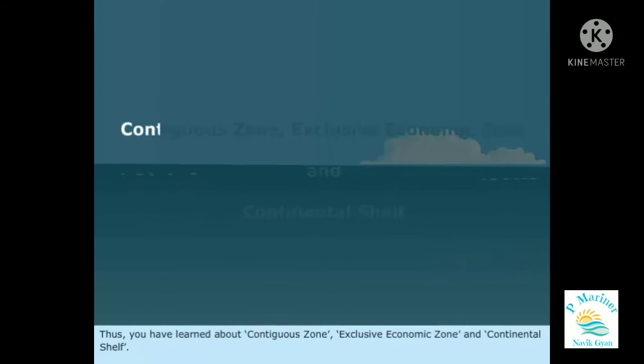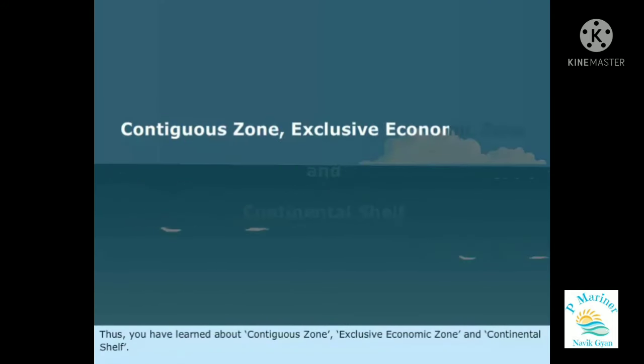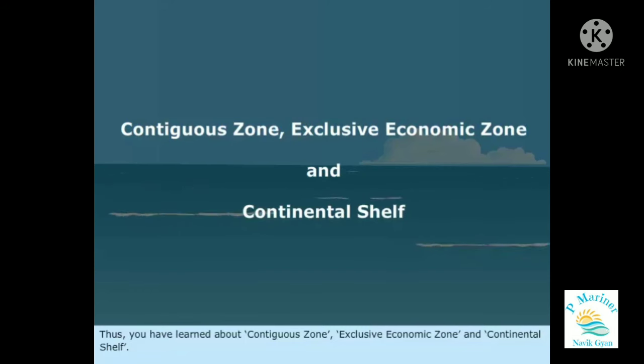Thus, you have learned about Contiguous Zone, Exclusive Economic Zone, and Continental Shelf.